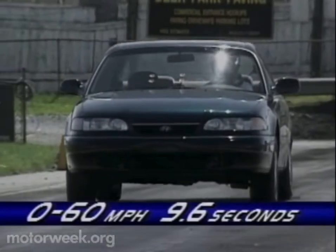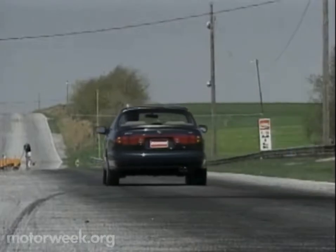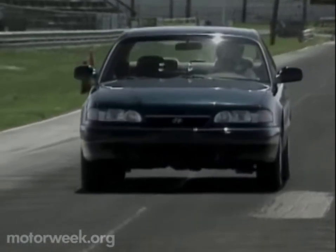And it cleanly romps to 60 in a respectable 9.6 seconds. Though still a bit coarse at high RPMs, the latest V6 Sonata powertrain is smoother and more responsive than any before it.